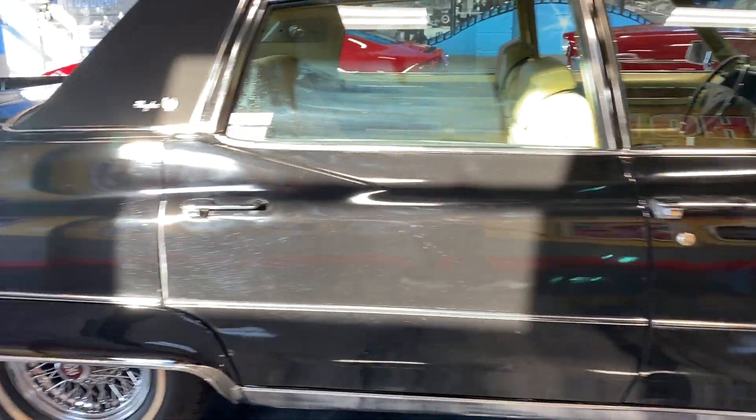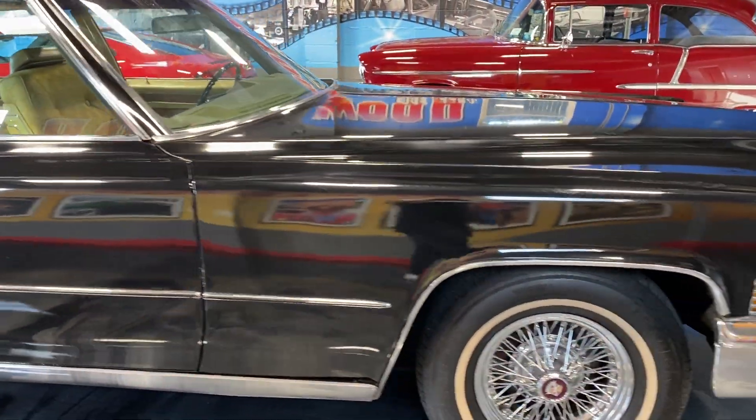That's just a reflection — it's not a discoloration in the paint from the window. It's a really cool Fleetwood Brougham right here.